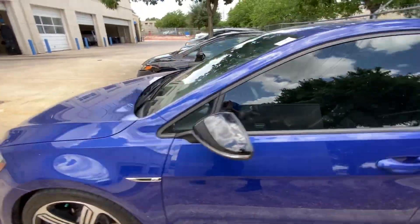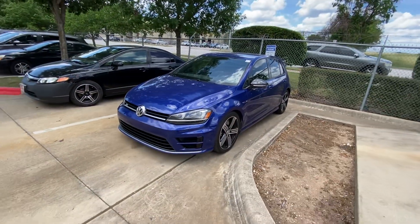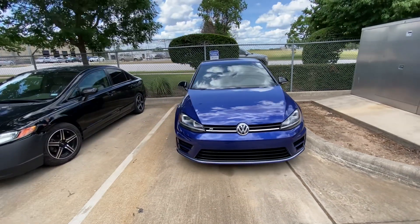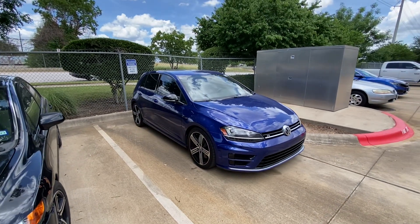Please let me know if you have any additional questions for me, or if you'd like to schedule a test drive — we'll be more than happy to help. Once again, this is Jake from Howdy Honda. Thank you and have a great day, bye bye.